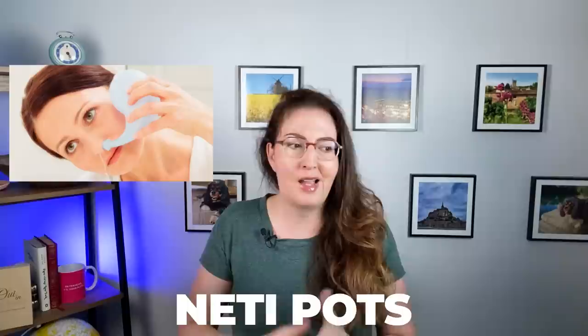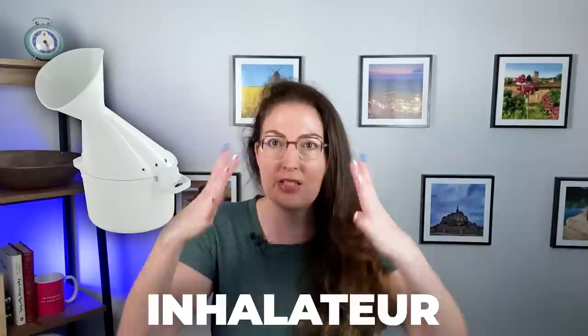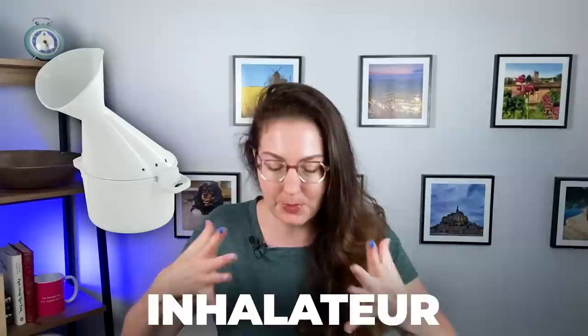Of course we have nasal spray in the U.S. and people do use it, but I feel like it's prescribed and used a lot more in France. I will say I'm a huge fan of neti pots — I'm not sure if they actually help anything but it's fun to do, seeing the water come out of the other nostril. Another popular thing here in France is something called an inhalateur — like an inhaler, a device where you steam your nasal passages, kind of like putting your head over a steaming pot. You put your face in the device with a mix of essential oils and it's a great way French people unclog their sinuses. Yeah, it works.